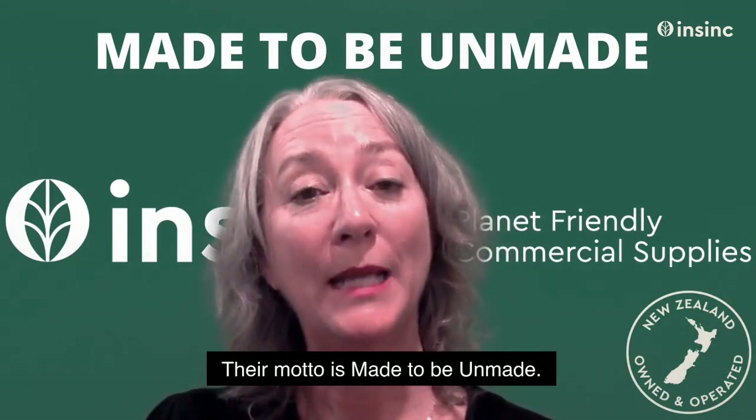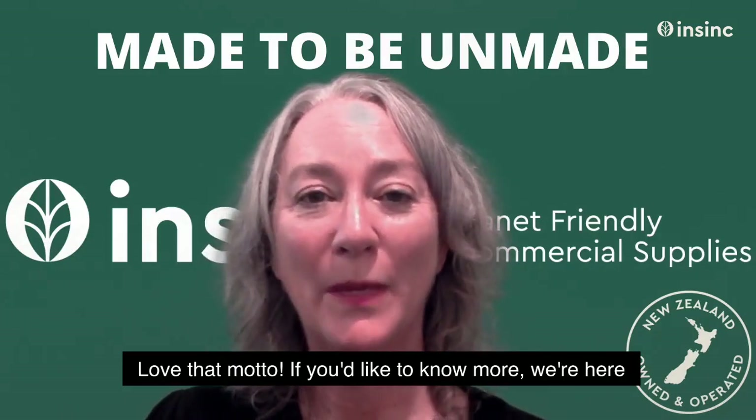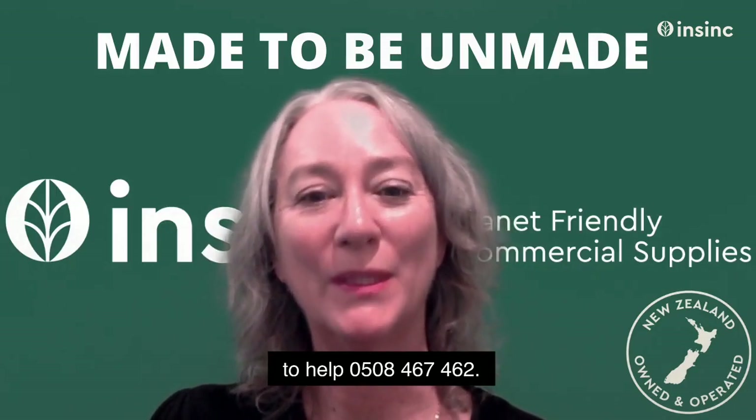Their motto is 'made to be unmade' — I love that motto. If you'd like to know more, we're here to help: 0508 467 462.